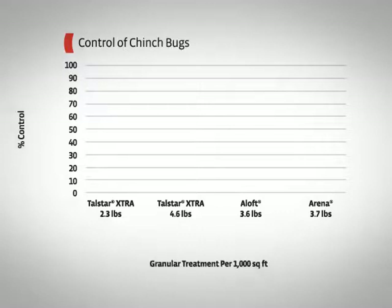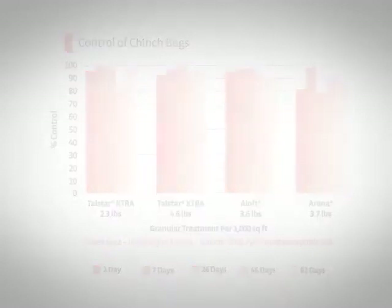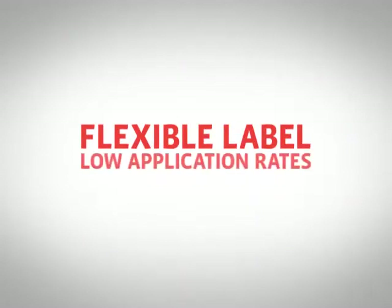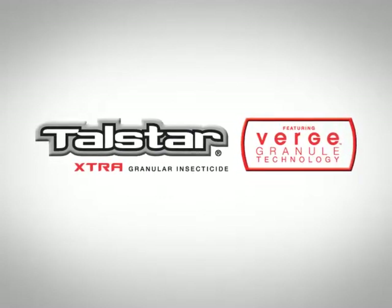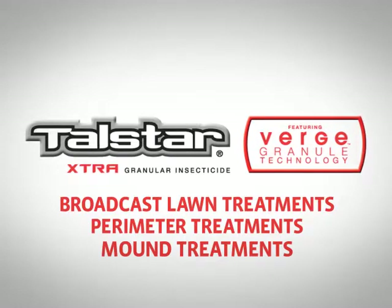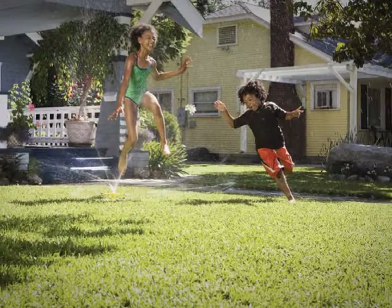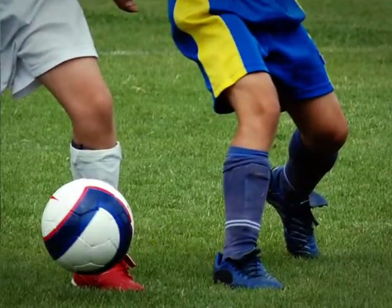In both speed and residual, Talstar Extra achieved results that are as good as or better than the competition at a lower cost. The flexible label and low application rates of Talstar Extra featuring Verge Granule Technology make it a versatile and cost-effective part of your pest management program. Talstar Extra is labeled for broadcast lawn, perimeter, and mound treatments, and is approved for use in residential lawns, around schools, healthcare facilities, recreation areas, and athletic fields.